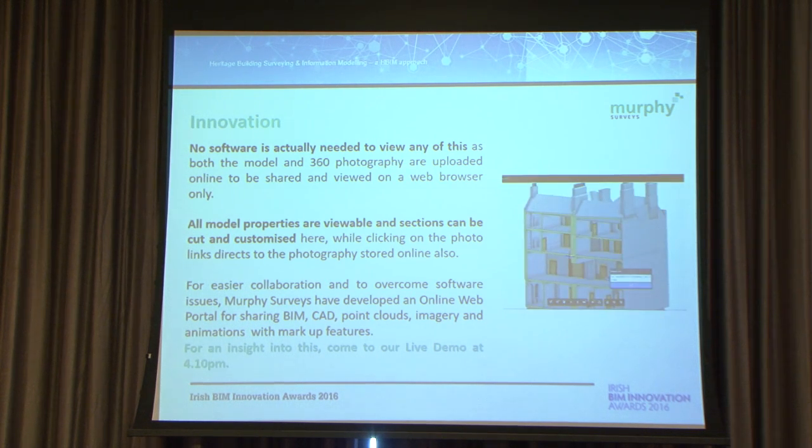From a BIM aspect, there's a quick section through showing how you're able to use the stuff online. Being able to cut, section, and comment — all the features that you would hope someone would be able to do on these tools.